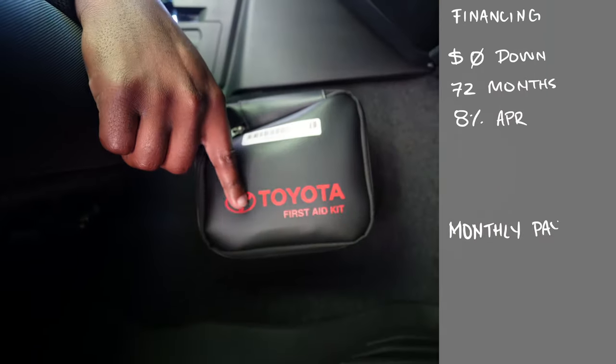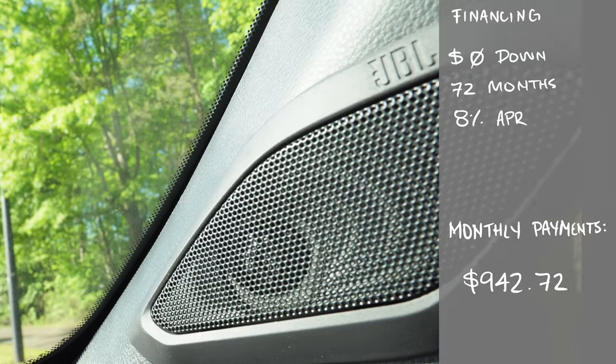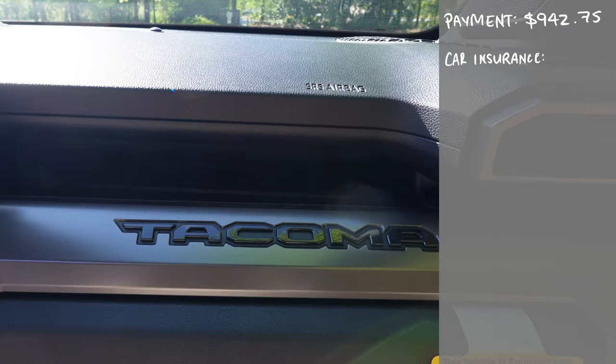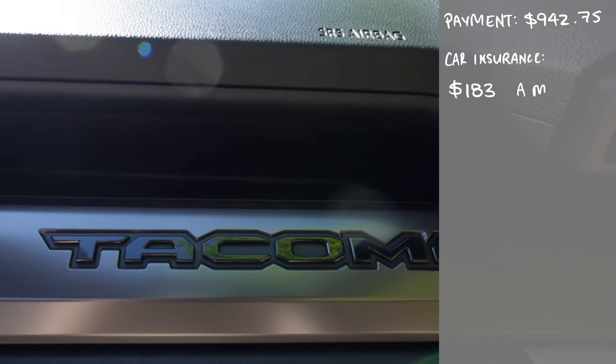If you wanted to finance this pickup truck with $0 down for 72 months at an 8% APR, your monthly payments will be $942.72. Car insurance will be roughly $183 a month, bringing your total monthly cost to $1,125.72.